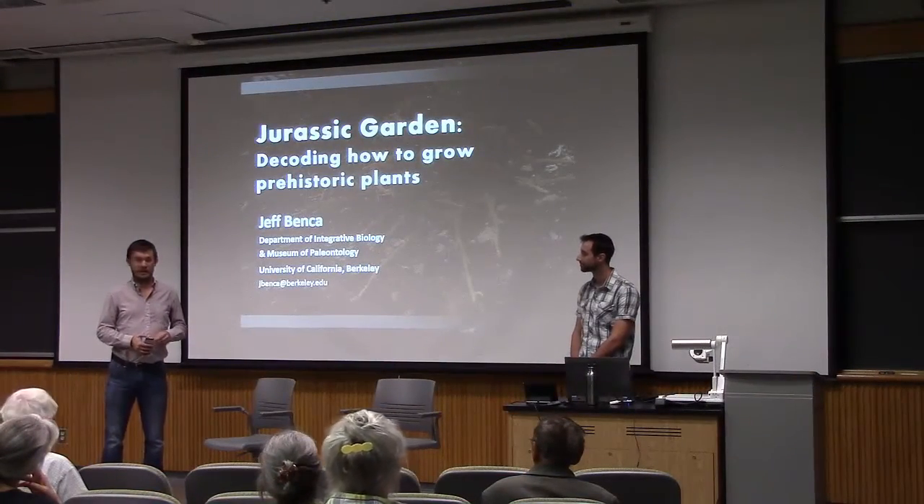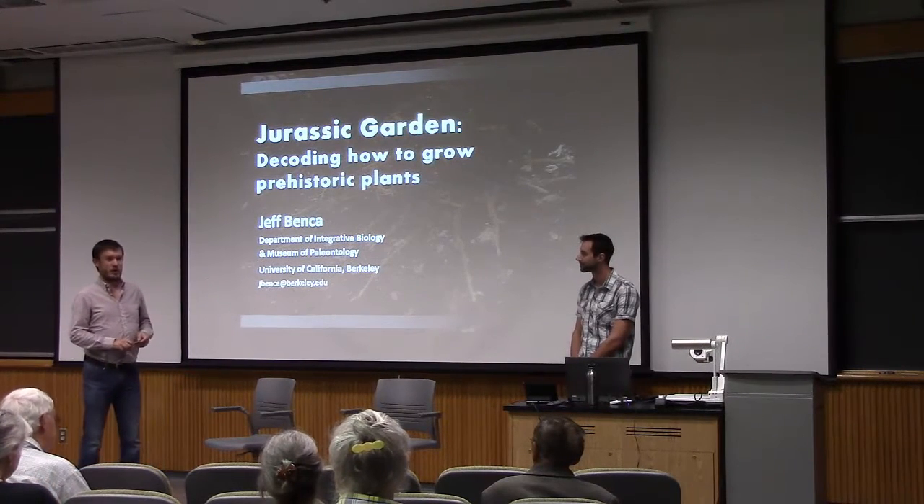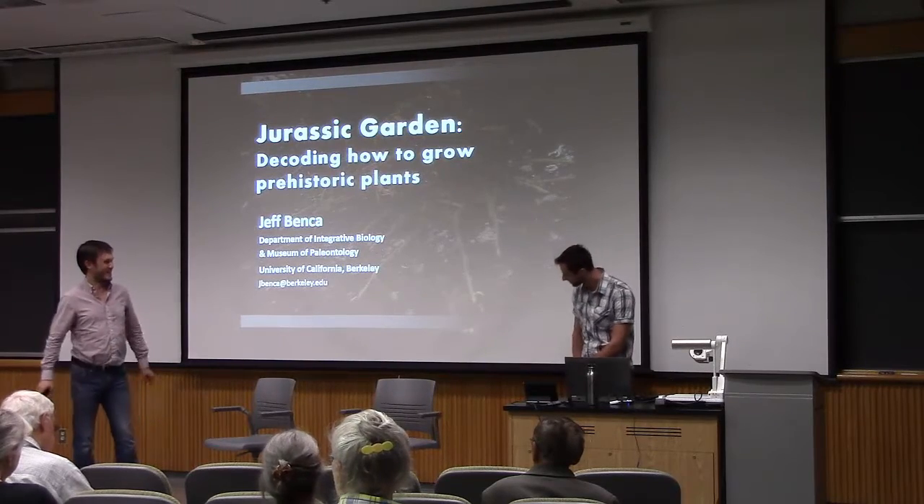He has an undergraduate degree at the University of Washington in Seattle and he's going to talk to us today about his work with 200 million year old plants.